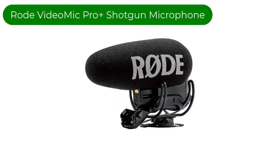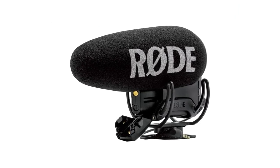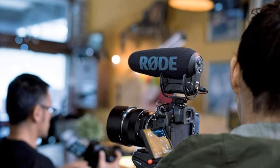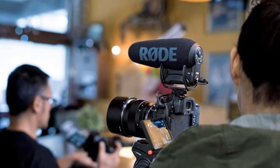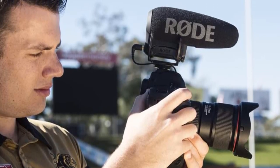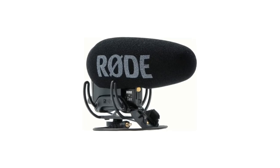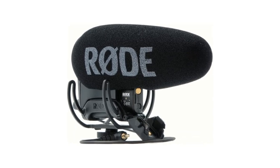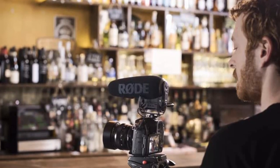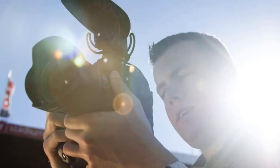Number 4. Our fourth best pick is the Rode VideoMic Pro Plus Camera Mount Shotgun Microphone. This is a fantastic option, and it's very accommodating to filmmakers and photographers. It's straightforward to use yet flexible enough that you can quickly improve your video's audio to a professional standard. Therefore, we have included it as the best shotgun mic for filmmaking on our list. It is also one of the overall best DSLR microphones on the market. The Rycote Liar suspension mechanism, exclusive to Rode, supports the VideoMic Pro Plus. This flexible plastic acts as a shock mount, dampening the impact sound caused by the camera's movement and bumps.